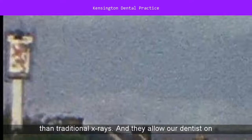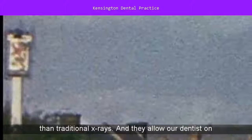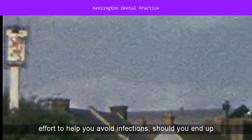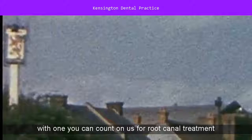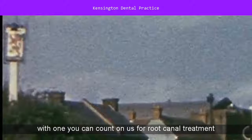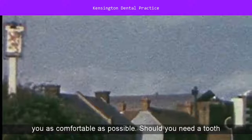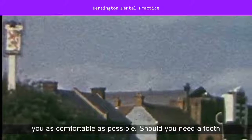Our x-rays expose you to 90% less radiation than traditional x-rays, and they allow our dentist on Beverly Road to detect even small cavities early on, when they are most easy to fill. And while we make every effort to help you avoid infections, should you end up with one, you can count on us for root canal treatment that employs advanced tools and methods while keeping you as comfortable as possible.